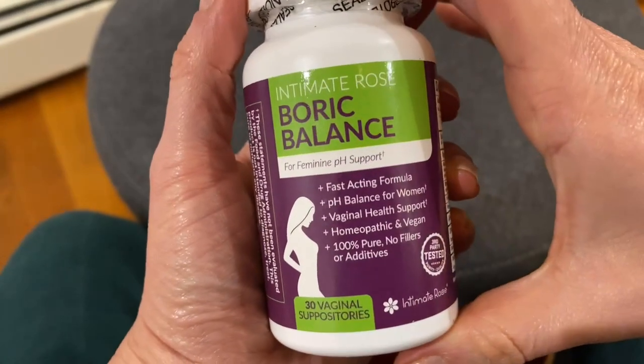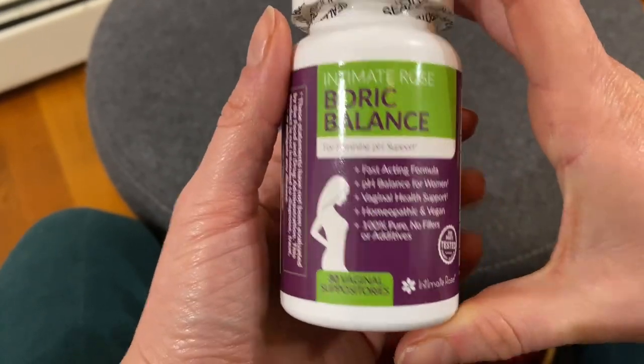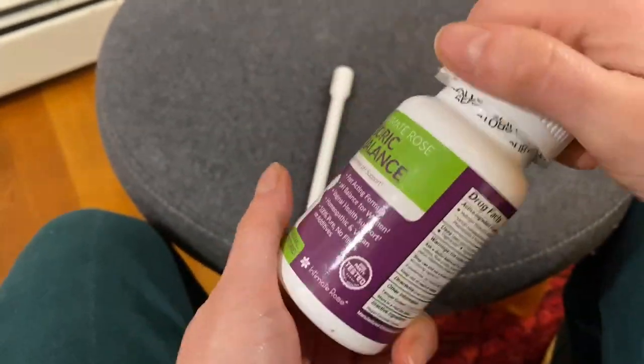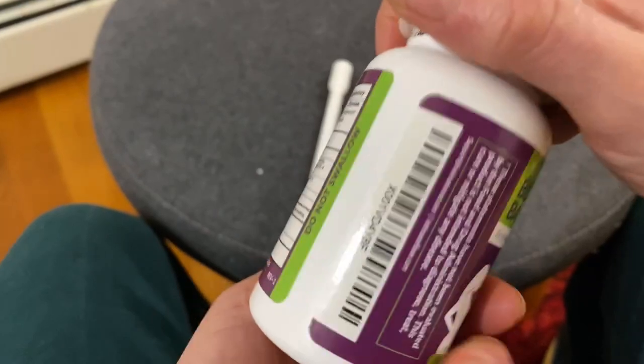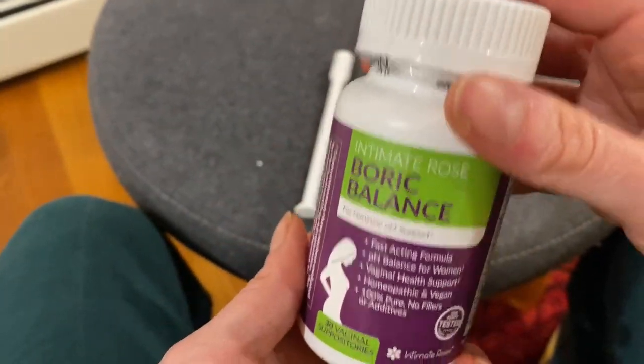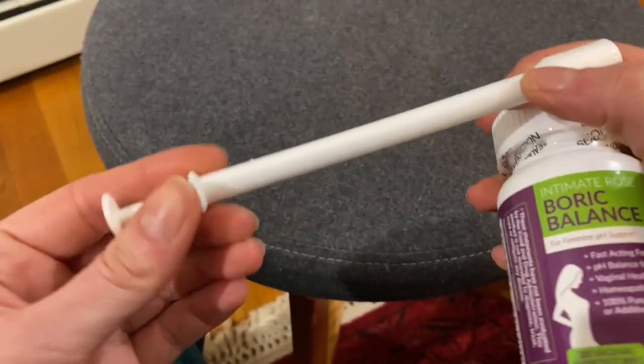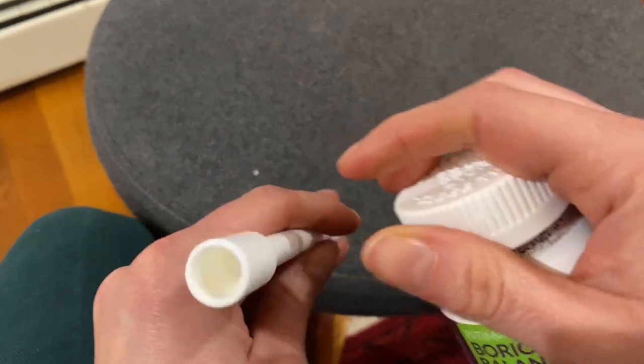This is Boric Balance by Intimate Rose — boric acid suppositories for vaginal health. When you get this, you also get a few of these applicators to insert.